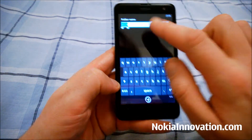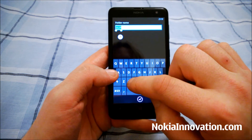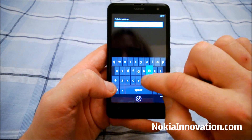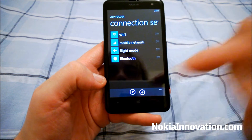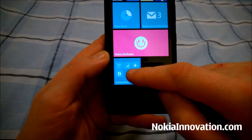We'll rename it to something like "Connection Settings" and then pin it to the start screen. There it is.